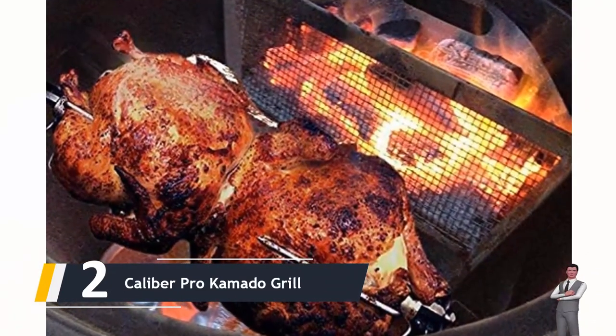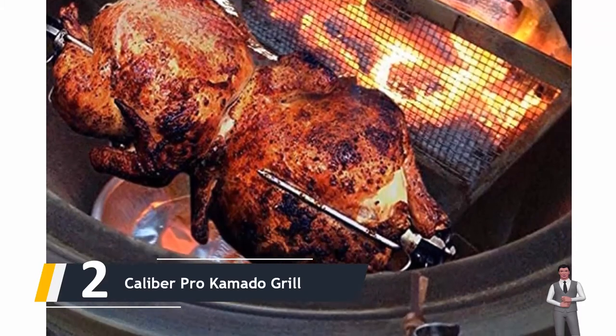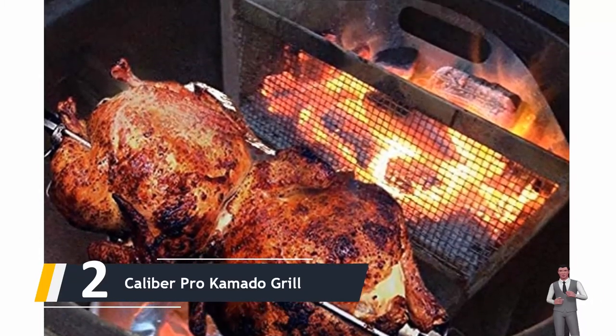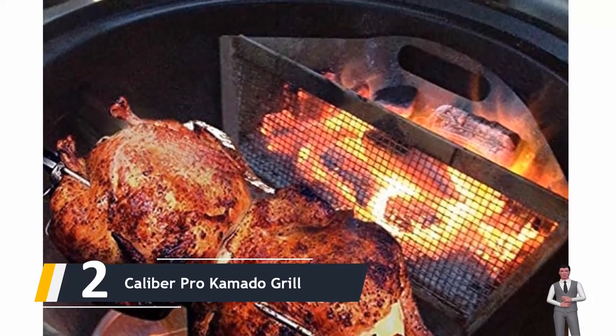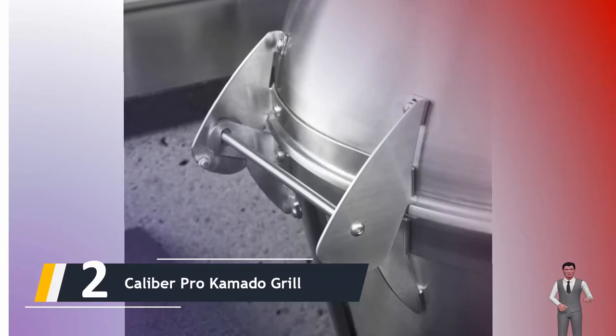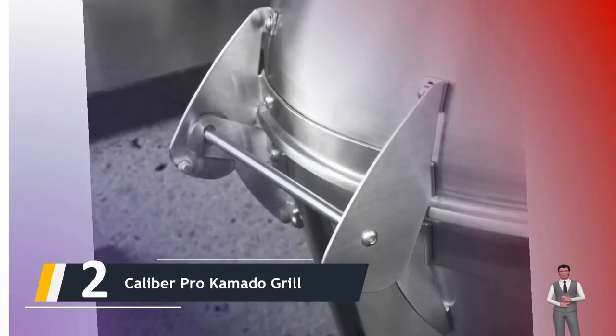Coming in at number two, we have the Caliber Pro Kamado Grill. There are some inventive little features in this charcoal smoker that make for an excellent cooking experience. There's the patent-pending flue design, which recirculates heat within the grill for a consistent cook. You also get dual-layer 304 stainless steel construction with ultra-efficient ceramic insulation sandwiched within.